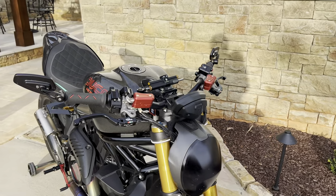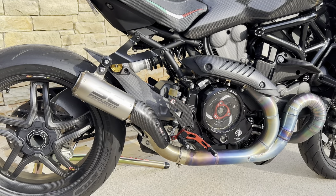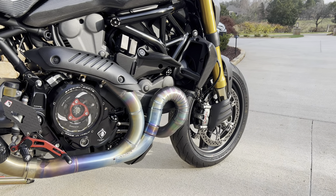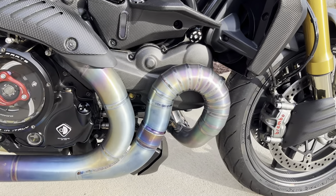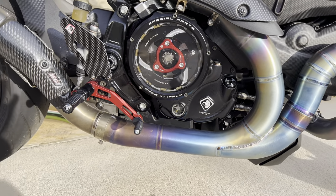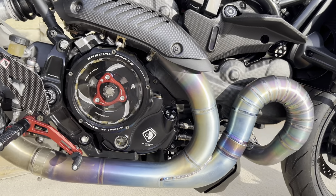Number four: the SC Project exhaust system. I know you were expecting this at the top of the list, but they're all running a very close race. This exhaust is absolutely wicked — and right now I'm just talking about the looks. Look at those welds, up close and personal. Look at the colors changing as it wraps around, coming back down, and then that beautiful can at the end with the carbon fiber shroud. SC Project did a great job.